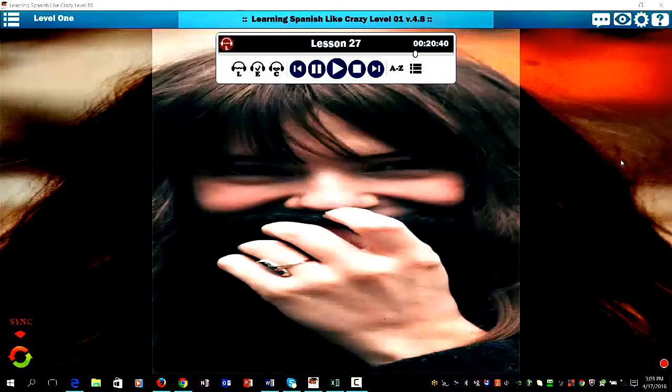Hey, this is Patrick Jackson from LearningSpanishLikeCrazy.com, back with some more free Spanish lessons online. Today we're going to learn how to conjugate the Spanish verb 'pedir'. The Spanish verb 'pedir' means 'to ask for'. We're also going to learn some helpful vocabulary for things that you can ask for in a supermarket or even in a pharmacy.